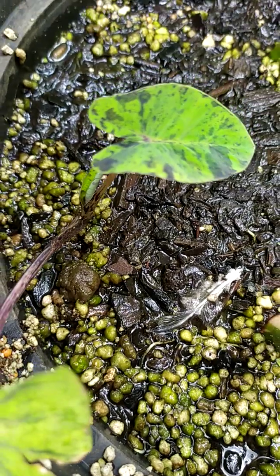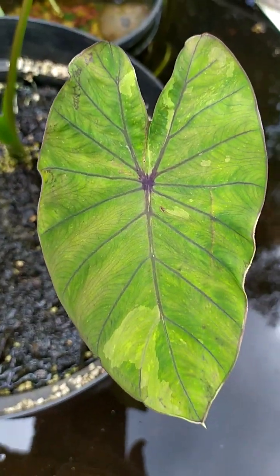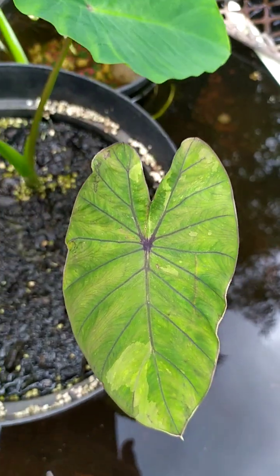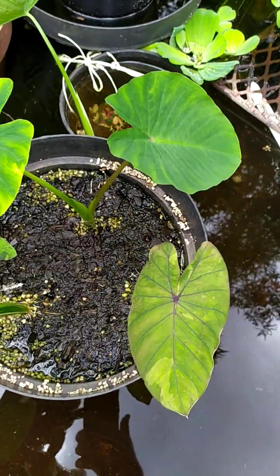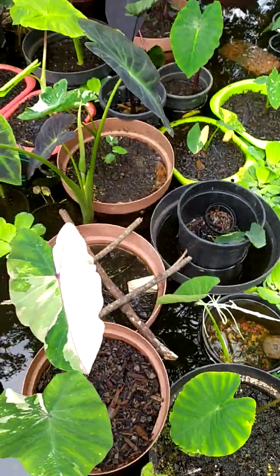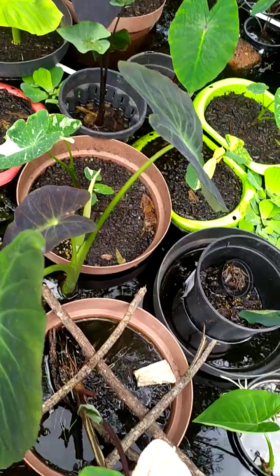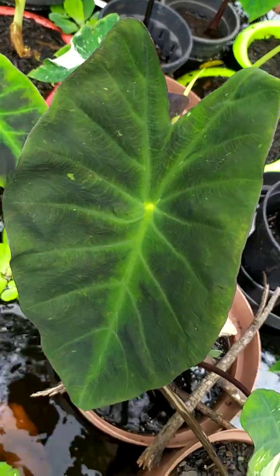Down there is a Mojito. That one I think is a Reverse Lemon Lime — reverse something. I have to still check up on that one. I can't remember the bulb I planted there, but it actually looks beautiful. You can see the color variations in that.